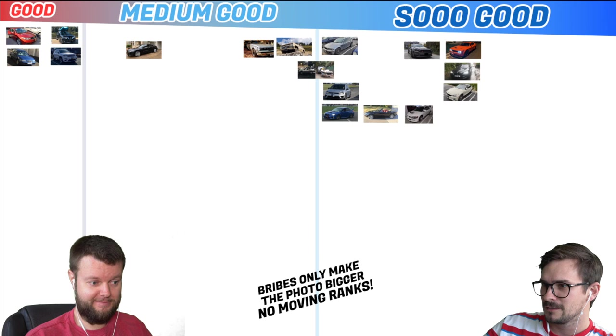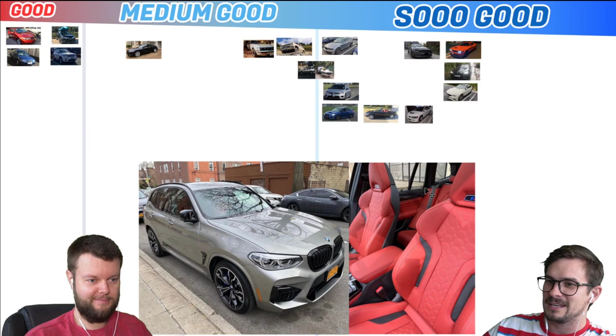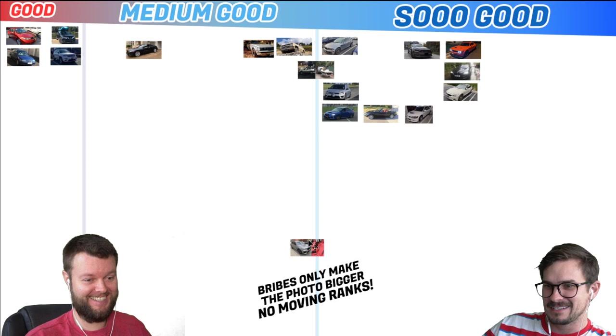Stefan has an X3M with a red interior. Man, that's So Good — especially the red interior. Yeah, the red guts.